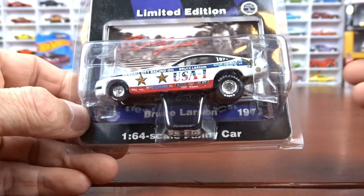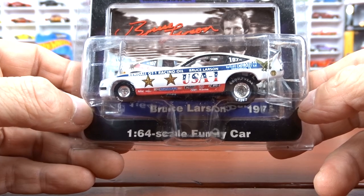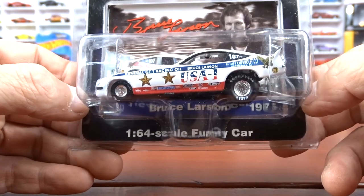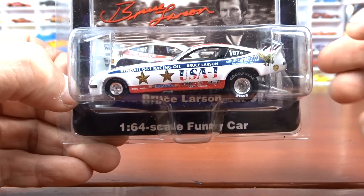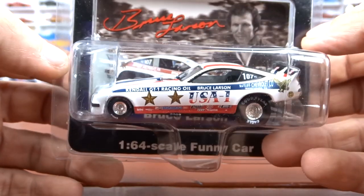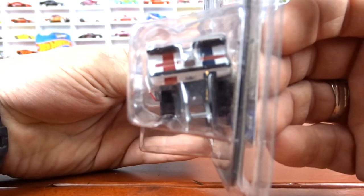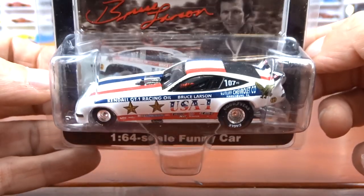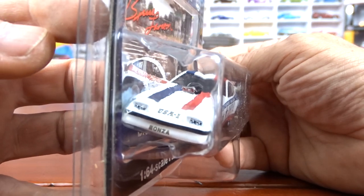And then we have this — it's done by Action. It's a Monza, and it's a 1:64 scale funny car. It's USA 1, and I'm looking for the truck for this one. I've got all the other trucks from Auto World, but this is the USA 1 — I haven't got that Chevy pickup for it yet. Still looking; I'm sure I'll find it on eBay or something. That thing is sweet.